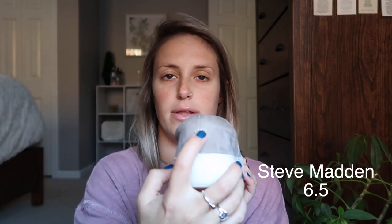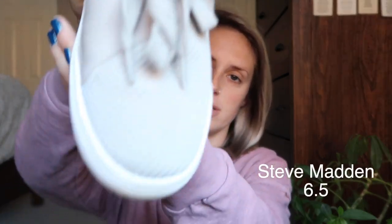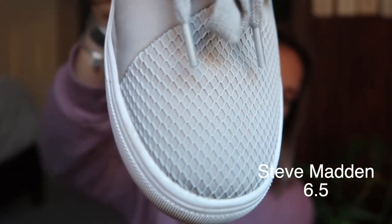Moving on to sneakers — my vibe is very gray. First pair: Steve Madden platforms, size six and a half. They are so comfortable but do need to break in. They have a cute detail on the back and I wear them a lot with jeans and leggings. Next pair is also Steve Madden, also gray, with a tie, a little tongue, mesh detailing in the front, and a small platform. They're a little heavy and are a size six and a half as well.